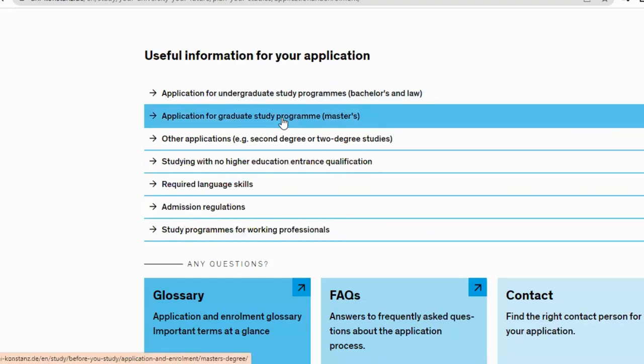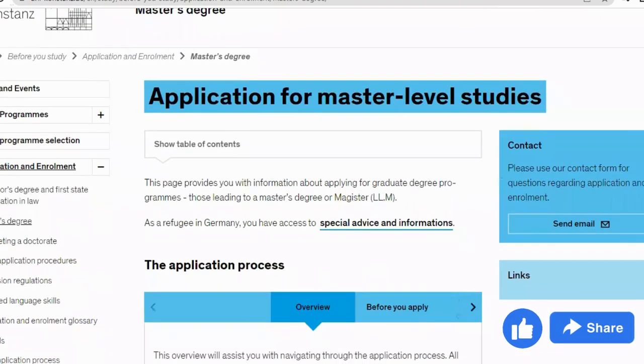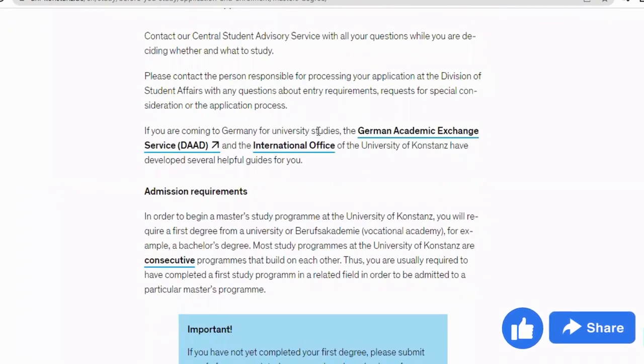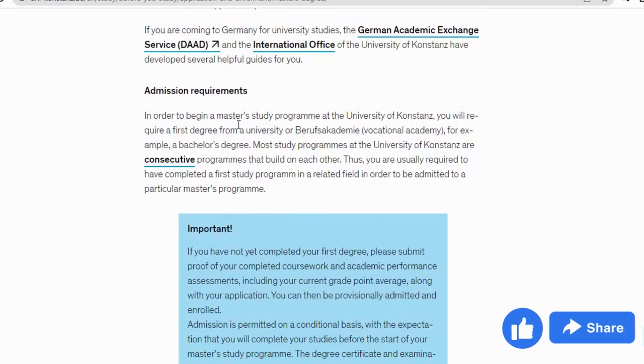I click on 'Study Programs' and then on the graduate option. If you're applying for undergraduate, click the first one; for master's, click the second one. This brings us to the 'Application for Master's Level Studies' page. Scrolling down, you have admission requirements and information about the German Academic Exchange Service (DAAD) scholarship body, which has developed helpful guides together with the international office of University of Konstanz. In order to begin a master's program here, you require a first degree from a university or vocational academy — for example, a bachelor's degree.